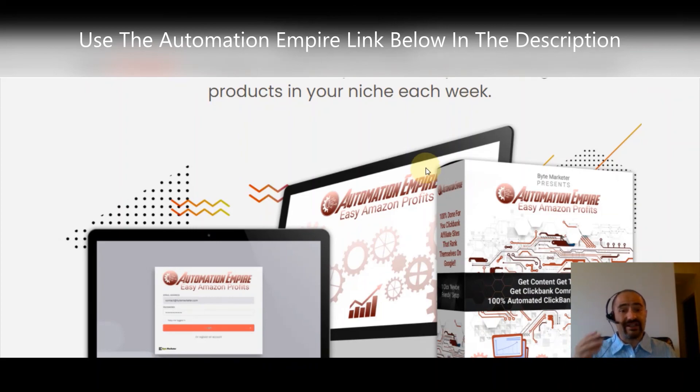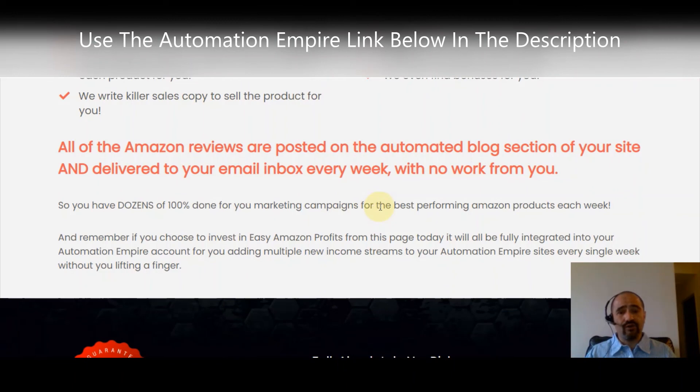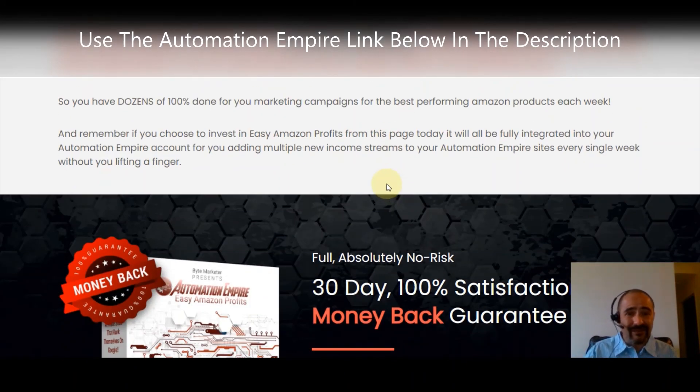You'll get dozens of reviews done for you from the top-converting Amazon products in your niche each week. They choose the best converting products, create an in-depth video review of each, write killer sales copy, embed the Amazon affiliate link so you get full credit for all sales, and even find bonuses for you. All the Amazon reviews are posted on the automated blog section of your site and delivered to your email each week with no work required.